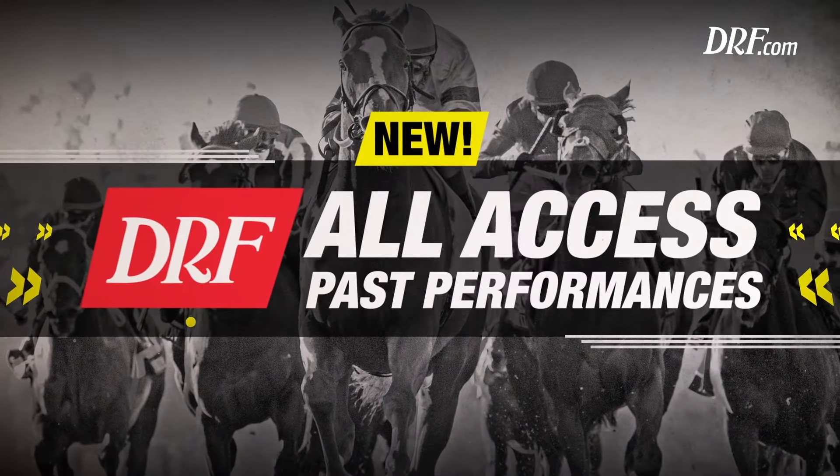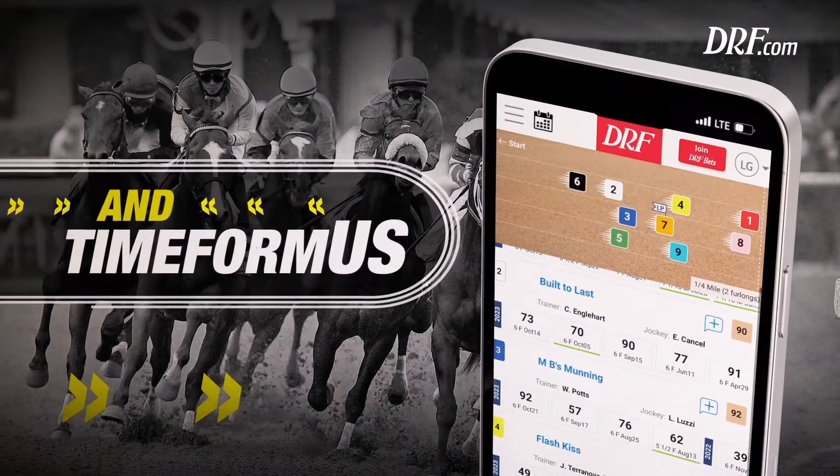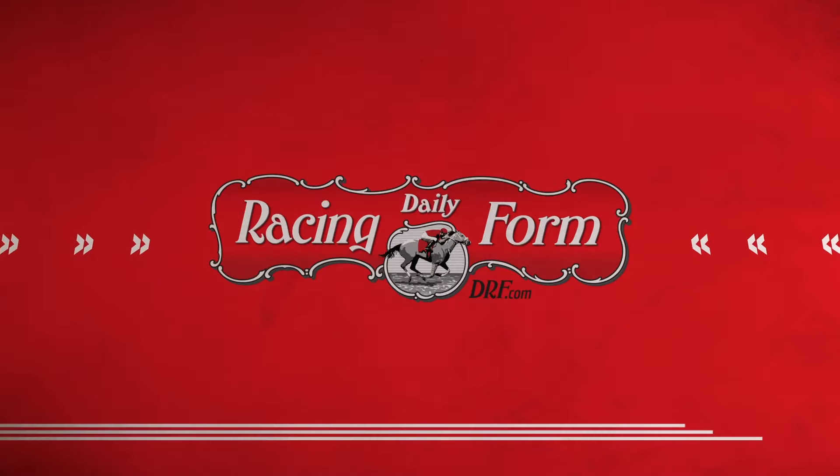Win big with the new DRF All Access Pass Performances. With one best-in-class product, you now get all three pass performance formats. Go to drf.com and use coupon code 1FREEPP for a free single card today.